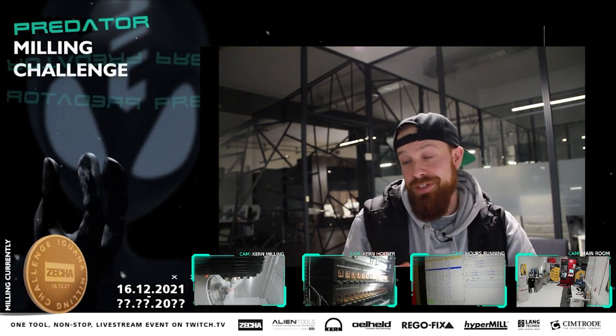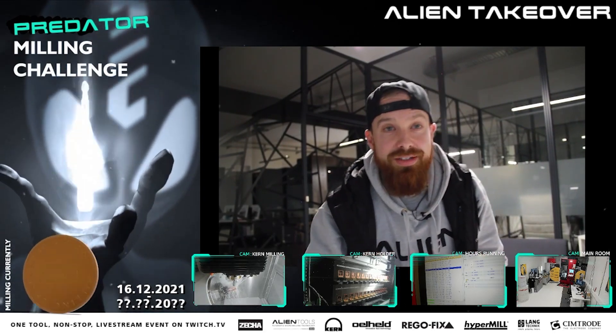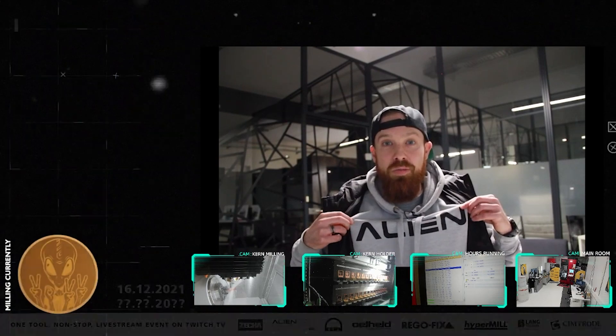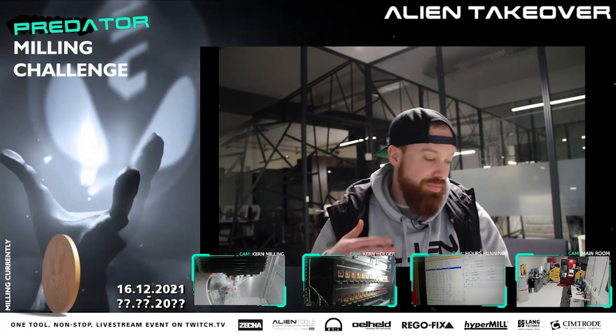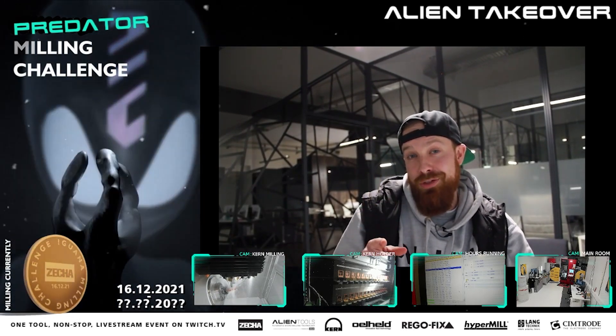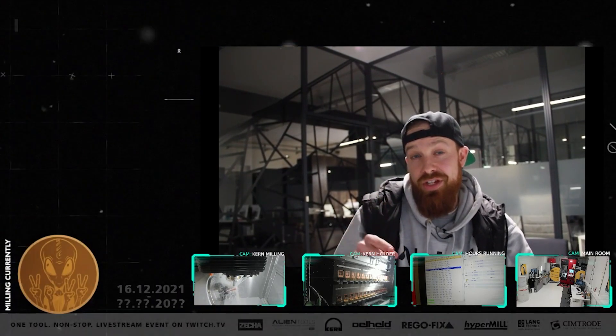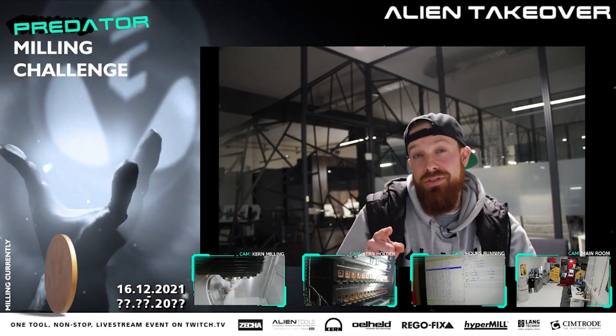I'm going to do the first giveaway. I've been getting a lot of mails about the different Alien Tools merch that I've been wearing — specifically this hoodie that's not even in the shop. If you go to our Instagram, use that filter, post to your stories, and tag Tsesha and Alien Tools, then you will be automatically entered to win.